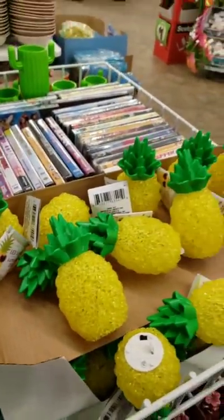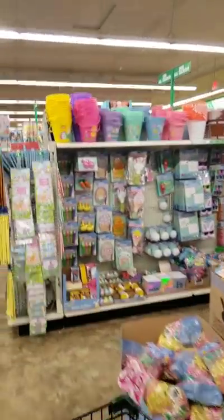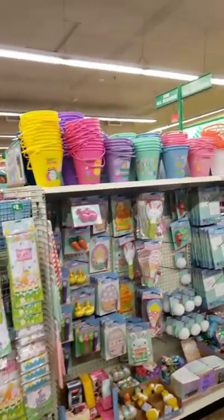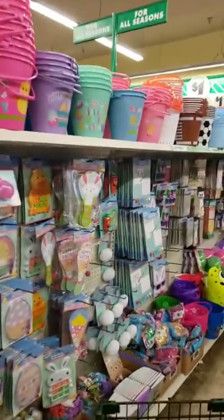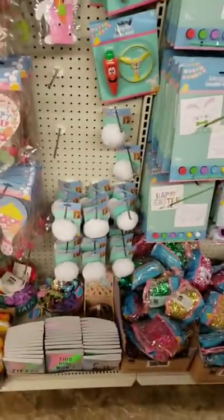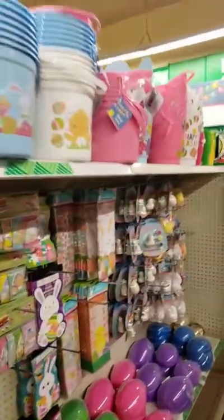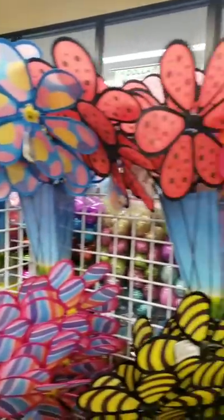More of those lights I've seen the other day. Easter is in full effect at Dollar Tree — everything for Easter baskets, Easter crafts. Yep, spring and Easter.